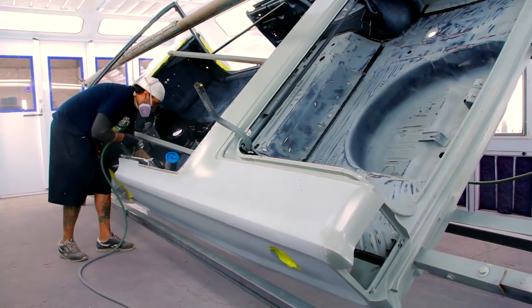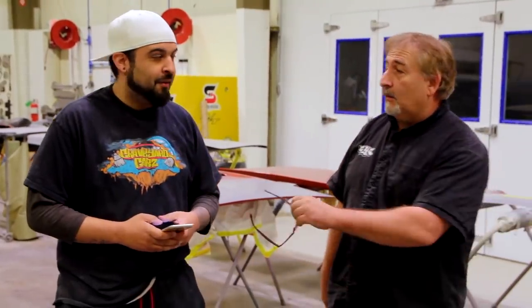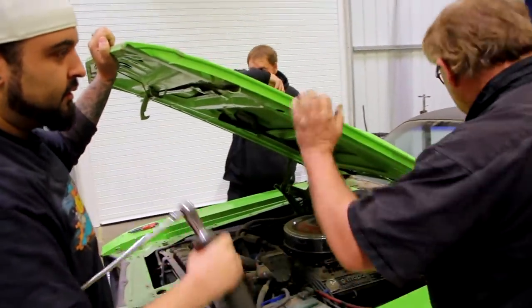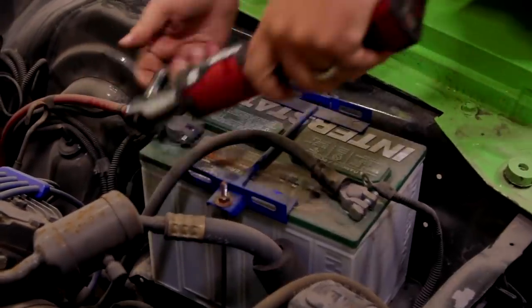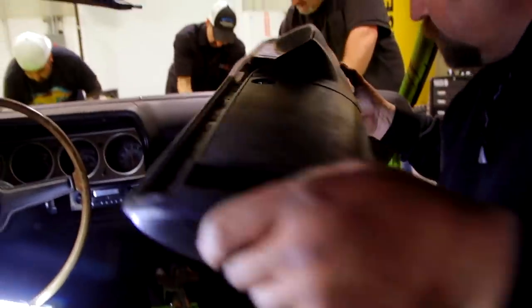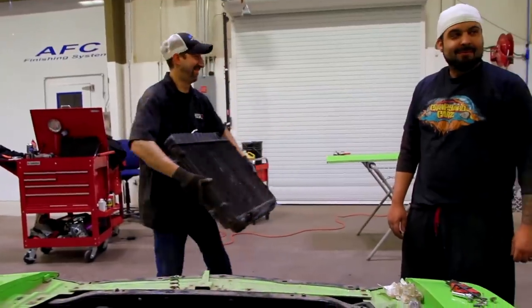I just finished priming and sealing the Hemi GTX. Now I'm going to jump over and help Mark disassemble the green Challenger. Basically we got all the car disassembled — we got the interior out of it, the dash, the air conditioning system. We have all of the engine and transmission from the top side disconnected. We have the doors off and disassembled. Literally all that's left are the things we have access to from the bottom, so we're getting ready to raise it up in the air and start disassembling the bottom of the car.